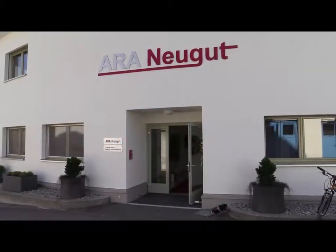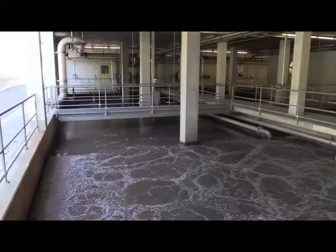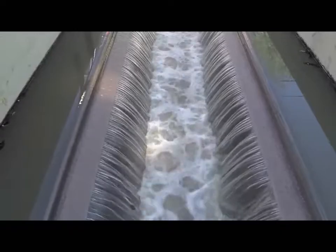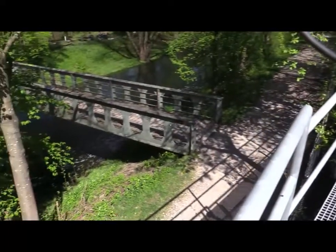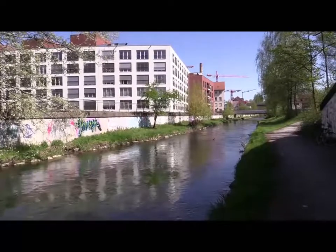The wastewater treatment plant in Neugut serves over 100,000 people living in Dubendorf, Dietlikan, and Balacella. Once the water has been cleaned, it flows back into the river Glatt, which at low water levels contains over 20% treated wastewater.